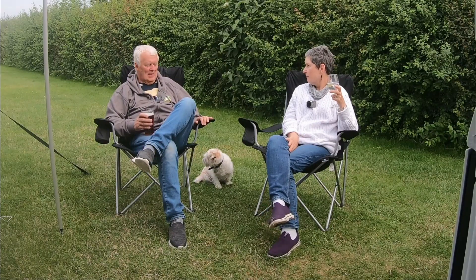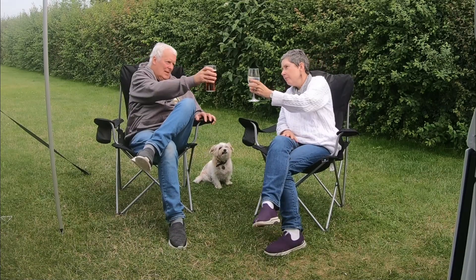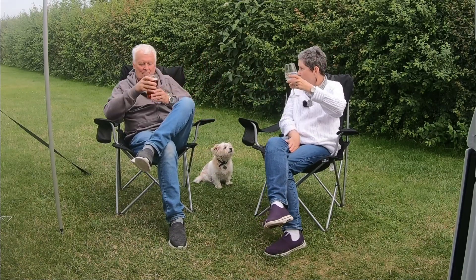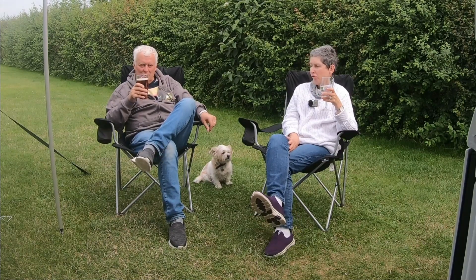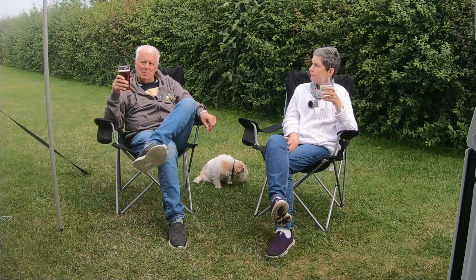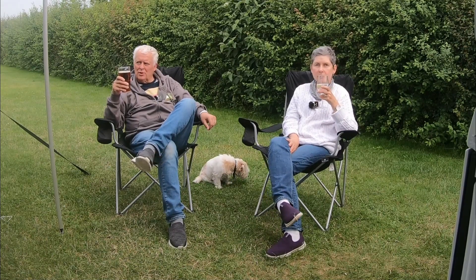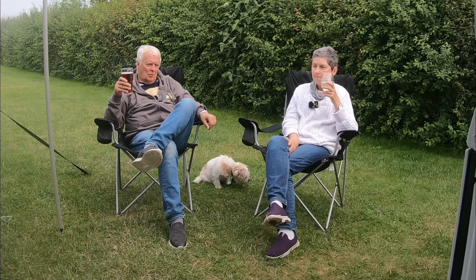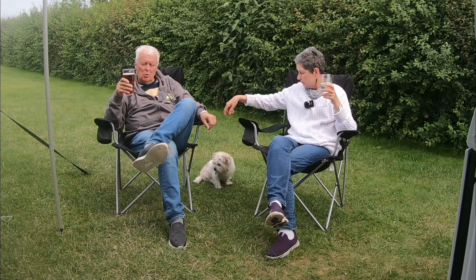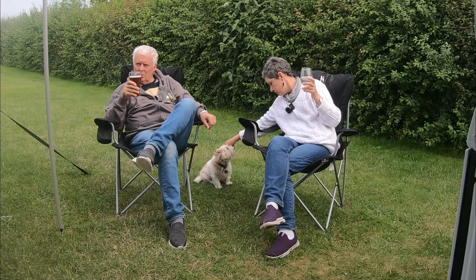Oh, this is nice, isn't it? Yes. Cheers, darling. Cheers! Here's to another fine holiday in Merlin — another little trip out. This one was semi-wild camping. We're on a site, as I think you know, but we're on a grass pitch so no hookup. And the batteries are holding up fine.